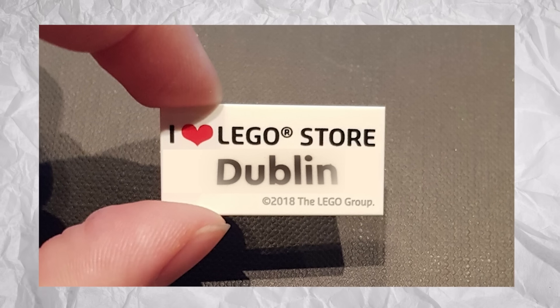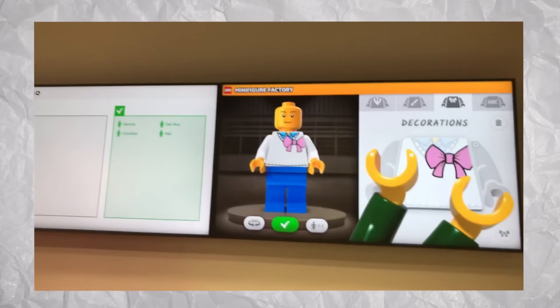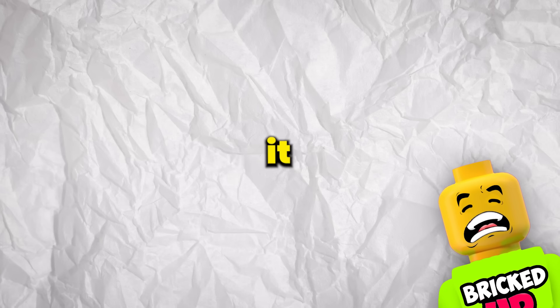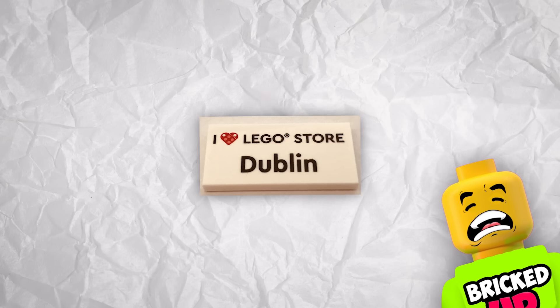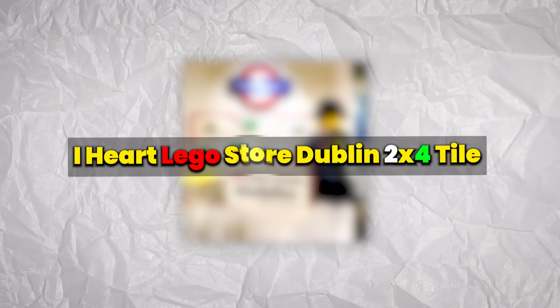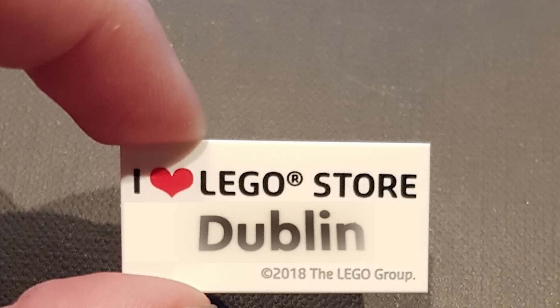Potentially one of the smallest LEGO stores in the world, the LEGO Store Dublin is not quite as popular with LEGO fans as the new ones in New York and other large cities. However, when this store first opened, it came with a truly unique LEGO piece for only 24 hours — the iHeart LEGO Store Dublin 2x4 tile, a weird but somehow charming piece you could only get right as the store opened in 2022.